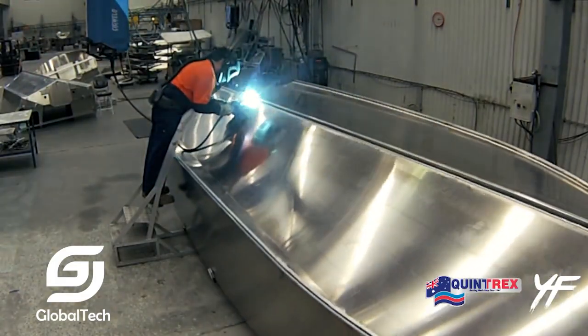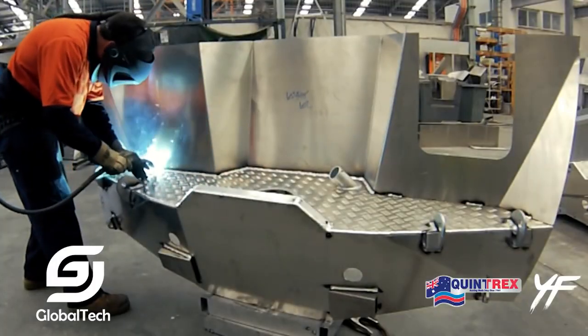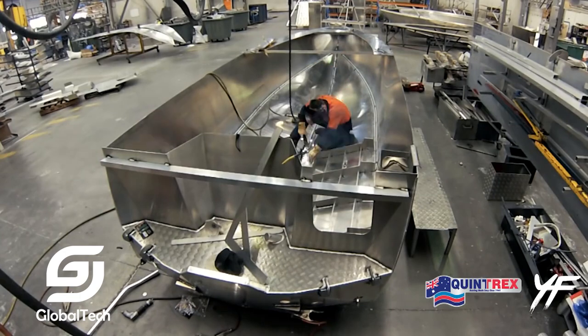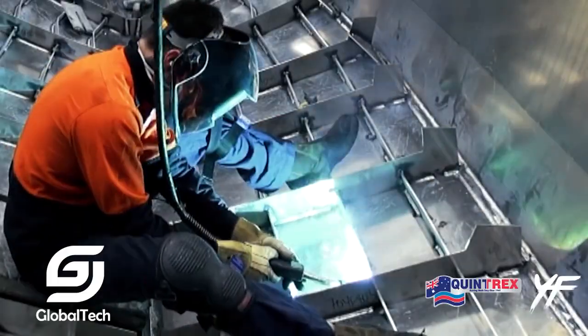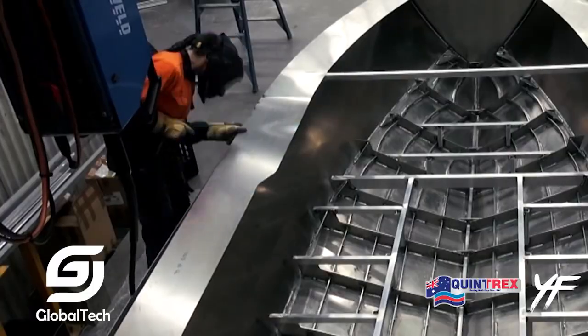The boat is 7.6 meters long and is designed in a hard top (HT) form, with a hard roof to cover the cabin, helping to protect the operator from the sun, rain, and sea wind. The bottom of the boat is designed in a deep V shape, helping the boat easily penetrate large waves, maintaining stability when traveling in rough sea conditions.